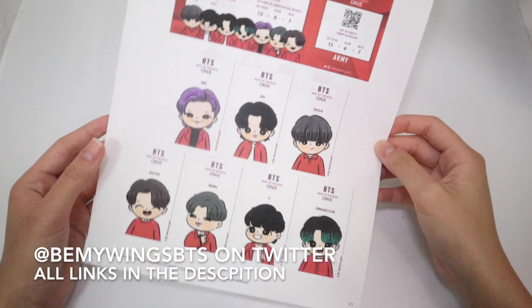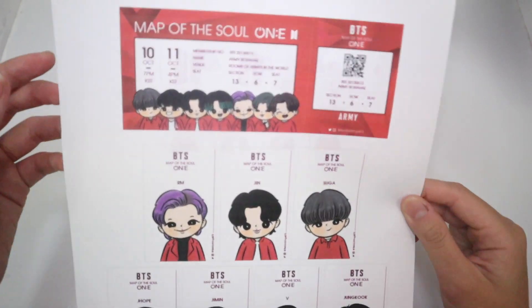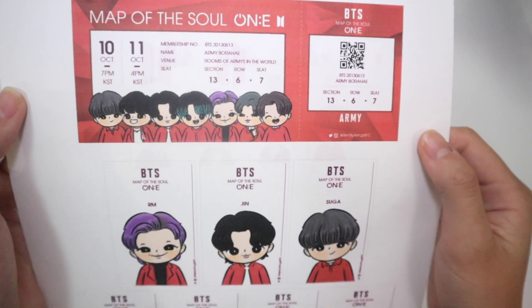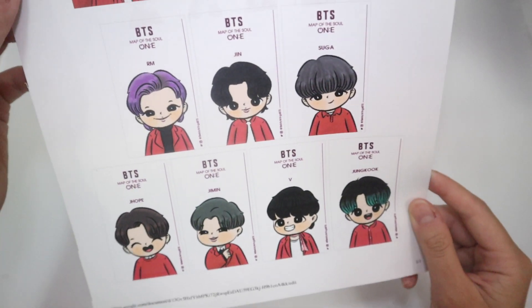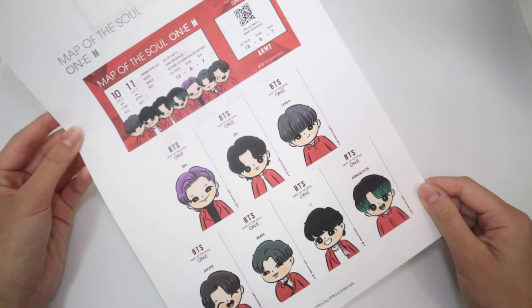Let's start right into it. The first one is this design — this is the cutest thing ever. It's the cartoon version, 'Map of the Soul,' and here is a ticket that looks so pretty. The theme of red — it even comes with photo cards, so I'm gonna cut them out and give you guys a closer look.